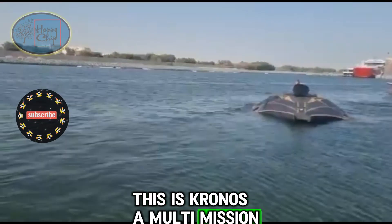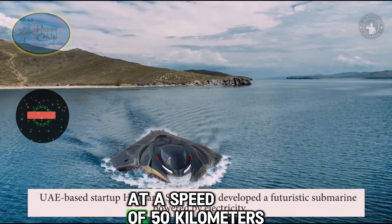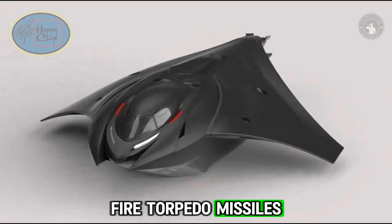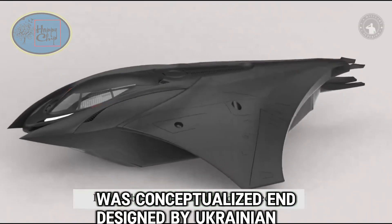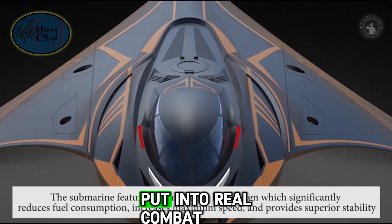This is Kronos, a multi-mission submarine able to carry 10 people, with the ability to move at a speed of 50 km per hour without sound and the ability to fire torpedo missiles. Conceptualized and designed by Ukrainian engineers, it has passed tests to be put into real combat.